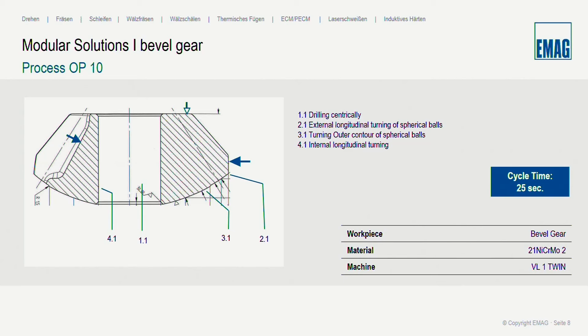Now switching to the process — I'll start with a very easy process requiring no rolling. Whether rolling is needed depends on customer requirements, not our recommendation. In this case I'll show you a cycle time of only 25 seconds using just 4 operations: central drilling, turning of the spherical ball, finish turning of the spherical ball contour, and internal finish turning of the central bore. This is the simplest possibility, using only 4 tools to finish the part, making the VL1 Twin the perfect solution.